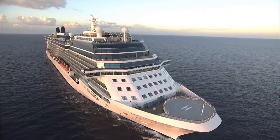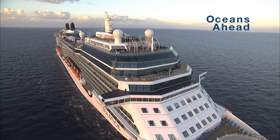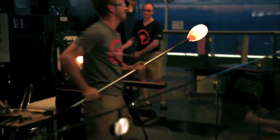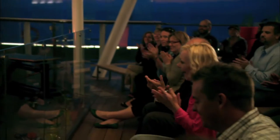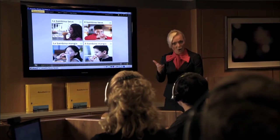Celebrity Cruises highlights its sustainability efforts in a new onboard series for guests called Oceans Ahead. The series reflects Celebrity's mission to offer enriching and inspiring onboard programs. On Celebrity Cruises, we like to listen to our guests, and one of the things we heard from them was that they wanted to hear more about the behind-the-scenes activities of how we manage environmental issues onboard our ships.